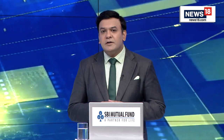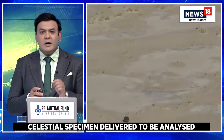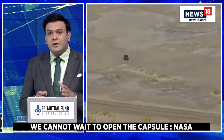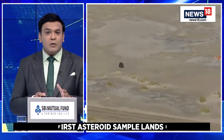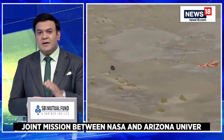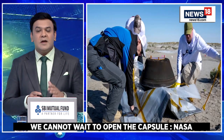NASA's first asteroid samples fetched from deep space parachuted into the Utah desert to cap a seven-year journey. In a flyby off-Earth, the OSIRIS-REx spacecraft released the sample capsule from 63,000 miles. The small capsule landed four hours later on a remote expanse of military land. Officials later said the orange-striped parachute opened four times higher than anticipated, around 20,000 feet, based on the deceleration rate. The capsule was intact and not breached.